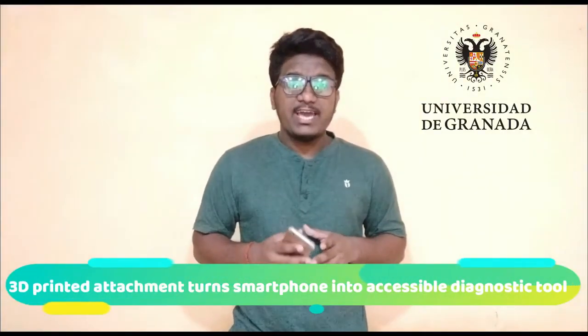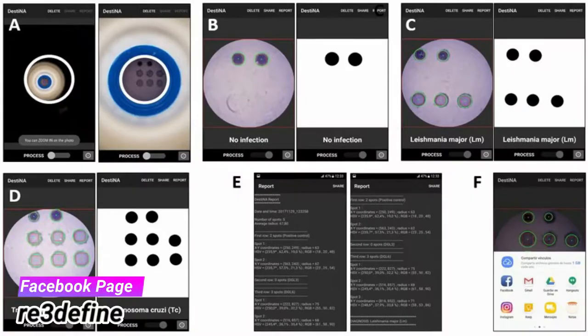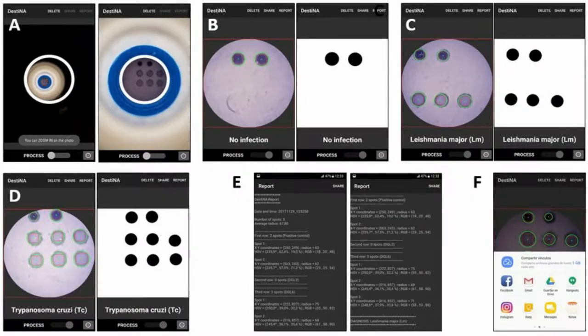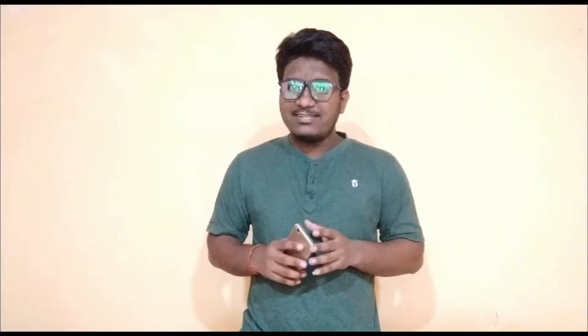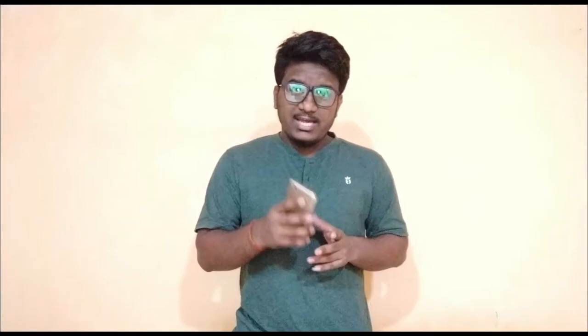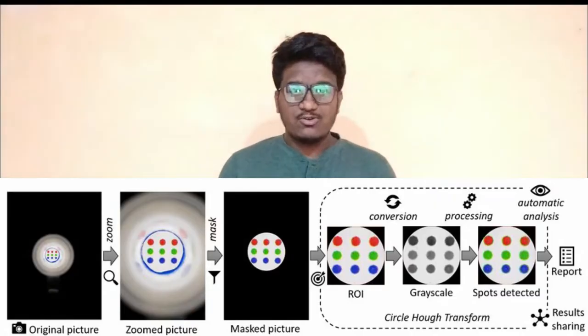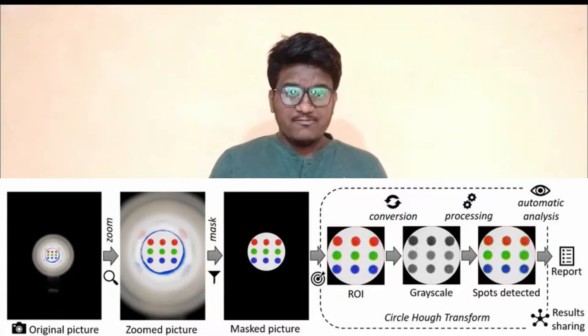Researchers from the University of Granada, Spain and the University of Glasgow, Scotland have used 3D printing to enable the diagnosis of parasitic infection using smartphones, utilizing a specifically developed Android-based software application. The platform is able to make an automatic and accurate analysis of the trypanosomatid species using the smartphone's rear camera. The diagnosis can be achieved using a mobile phone and a 3D printed plastic accessory which attaches to the smartphone camera and provides controlled illumination and fixed sample positioning.